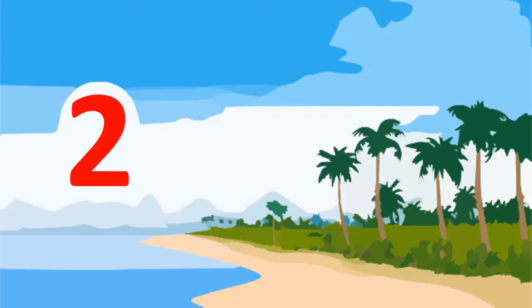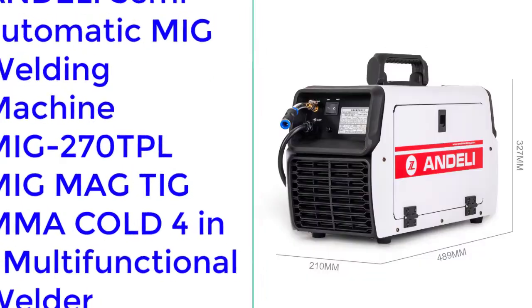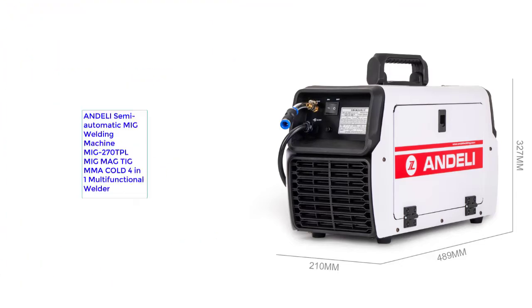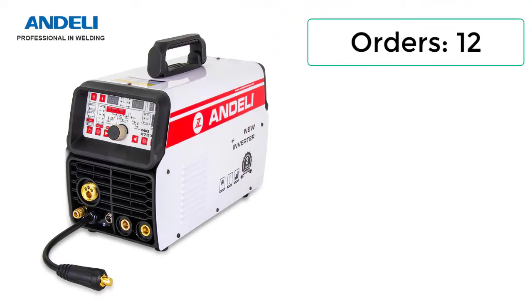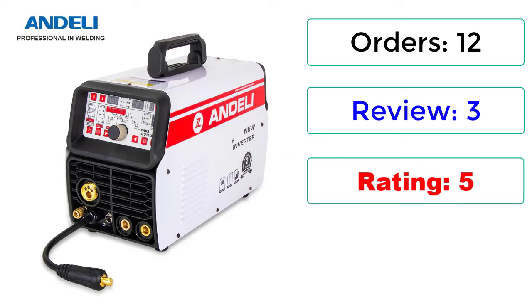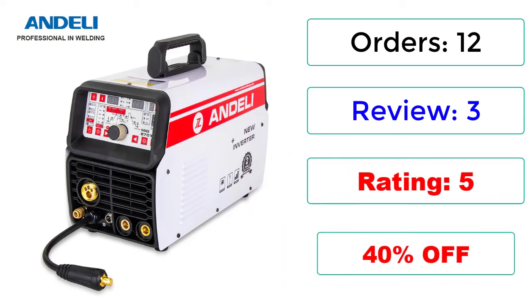Number 2: Andeli Semi-Automatic MIG Welding Machine MIG270TPL, MIG MAC TIG MMA Cold 4-in-1 Multifunctional Welder. Orders: 12, Reviews: 3, Rating: 5, 40% Off.